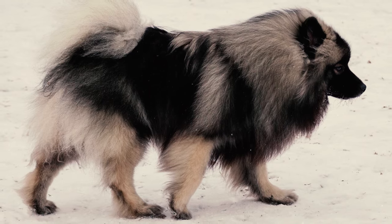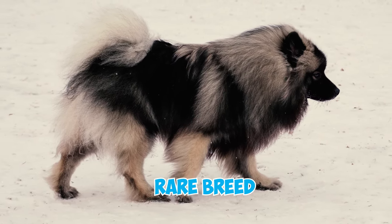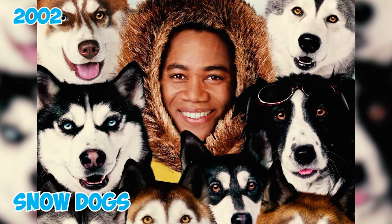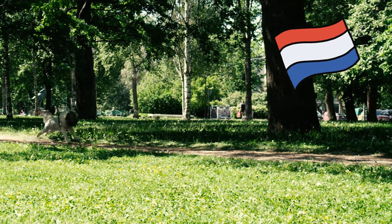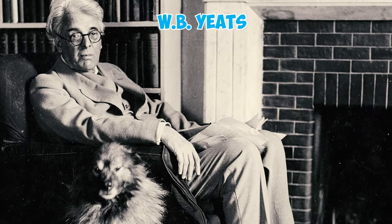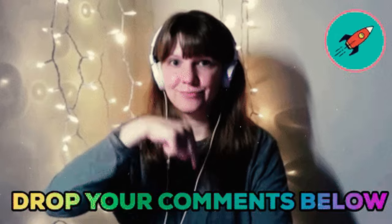Number forty-two: Keeshonds are considered a rare breed, which makes them infrequently seen in movies and TV series; however, in the 2002 film Snow Dogs, a Keeshond made a brief cameo appearance. Number forty-three: although the Keeshond is not commonly found outside the Netherlands, the breed has had some notable celebrity owners, including Walt Disney, the Irish poet W.B. Yeats, and Princess Diana. Which of these Keeshond facts surprised you the most? Please let us know in the comments below — thanks for watching!